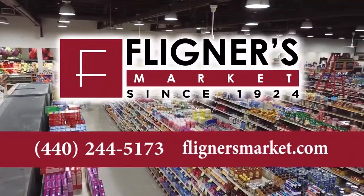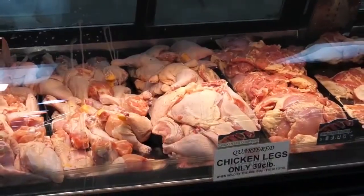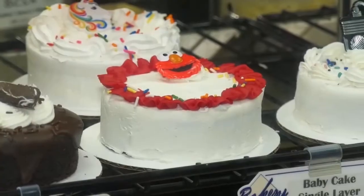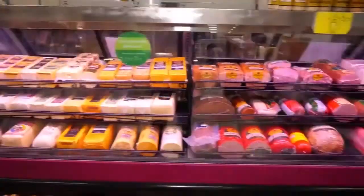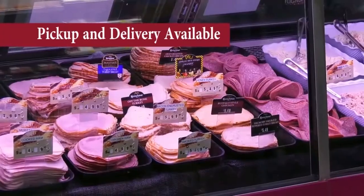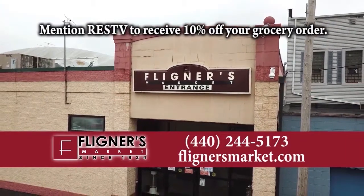For over 90 years, Fligner's Market has been a staple of the Lorain County community. Fligner's is known for their custom-cut meats, fresh produce, seafood, fresh baked goods, specialty items, and top-of-the-line catering. In their aisles, you'll find delicacies from as close as the farms of Northeast Ohio and as far as Poland, Macedonia, Italy, Germany, and all corners of the globe. Mention RESTV to receive 10% off your grocery order.